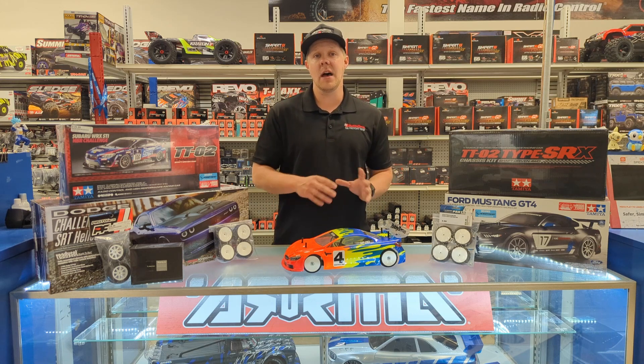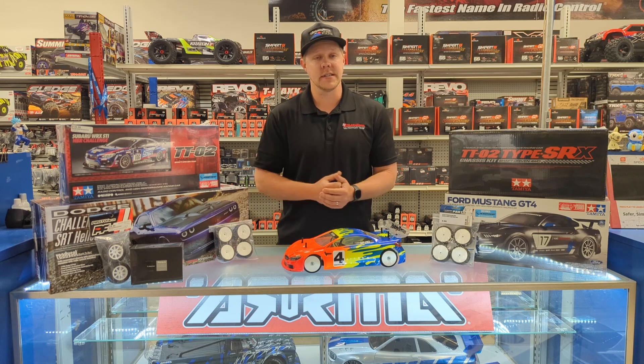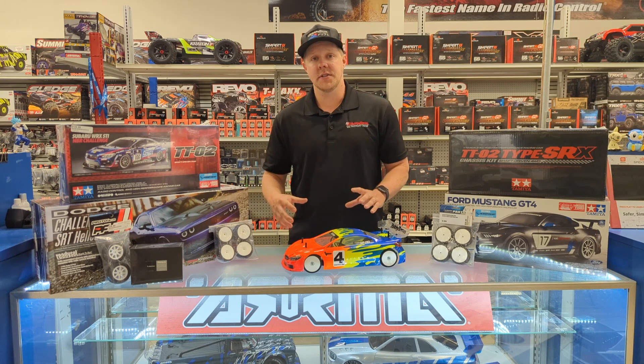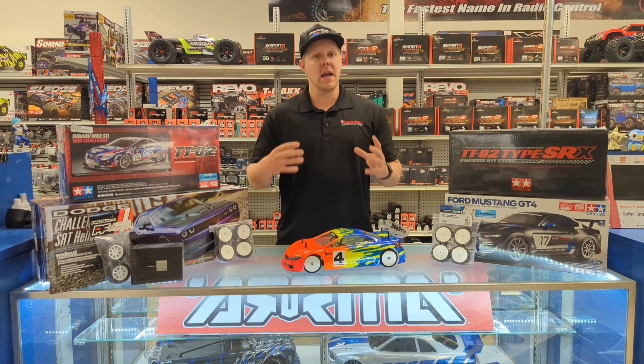Our race days are typically on Sundays, and we start around 10 a.m. with open practice. That's when you're going to get registered and make sure you have the right equipment for race day. At 11 a.m. we have a quick driver's meeting, talk about some rules, then we roll into qualifying races. And then around 2 or 3 p.m., depending on race turnout, that's when we roll into the main races, and that's going to close out the race day.